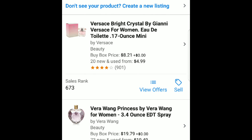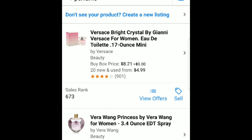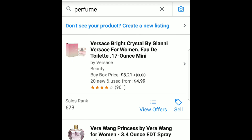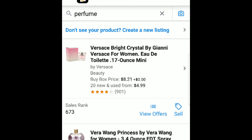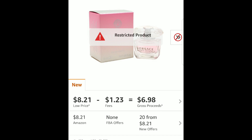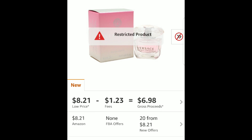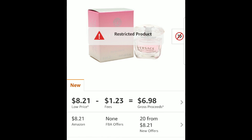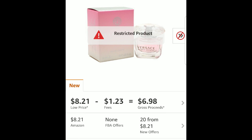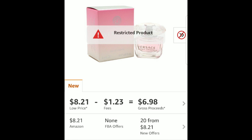I'm going to be looking at a perfume item because I know most perfumes are completely hazmatted. We're going to click on the Versace Bright Crystal by Gianni, and I'm going to show you exactly how I know that it's hazmatted. When I click on this perfume item, you can see right away that it is restricted, but I want you to look on the right-hand side of the screen right next to the picture where you can see the little warning label. We're going to click on that warning label and see what it tells us.